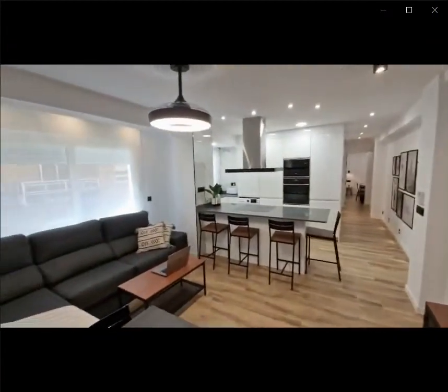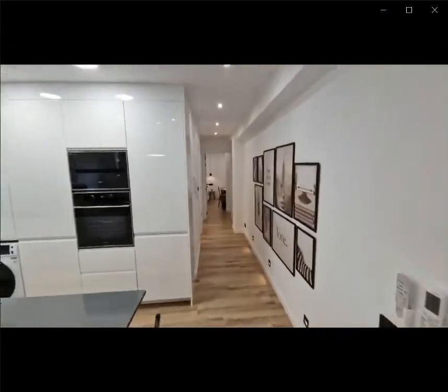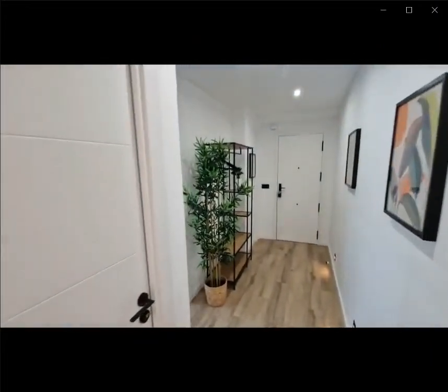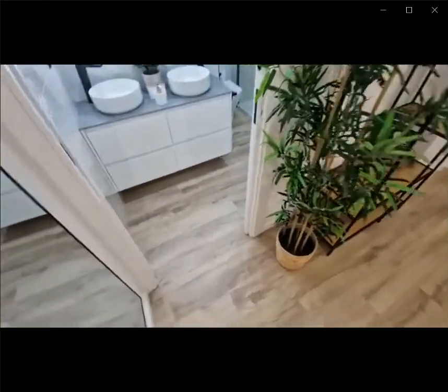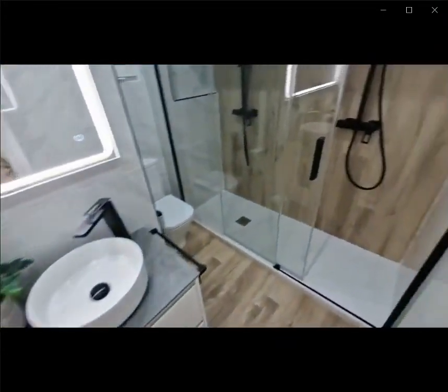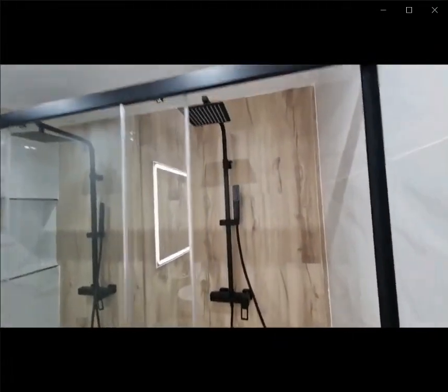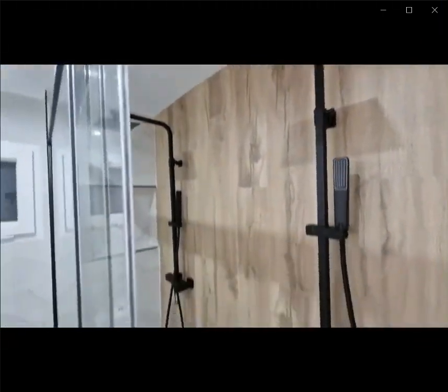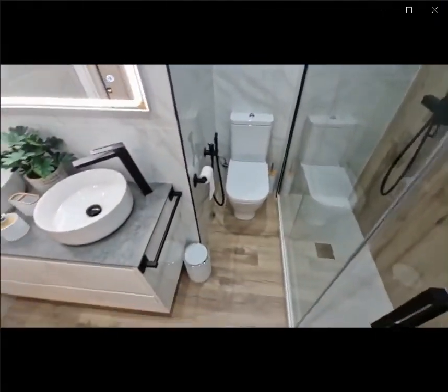Inside you also have a closet area as well as a fan in the ceiling. And if you continue all the way straight, you also have access to the second bathroom of the house, which has a shower, toilet, and sink. This would be the whole apartment — thank you very much for listening and I hope you liked it.